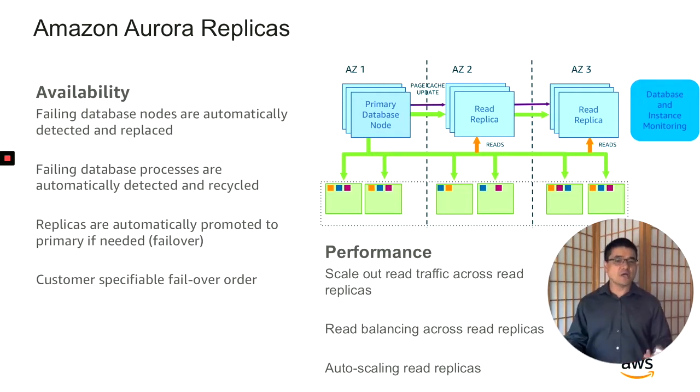A final note is that we do recommend customers have at least one read replica if they want failovers in 30 seconds or less. Without one, if the primary were to fail, a new database instance would need to be instantiated, and that would take a few minutes. So that's how we achieve high availability in Aurora.